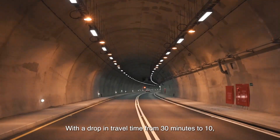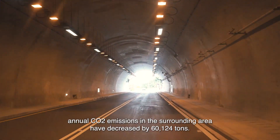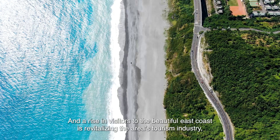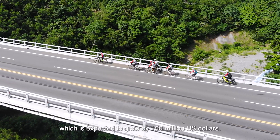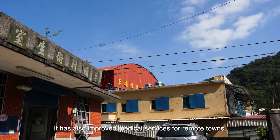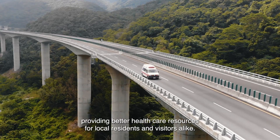With a drop in travel time from 30 minutes to 10, annual CO2 emissions in the surrounding area have decreased by 60,124 tons. A rise in visitors to the beautiful east coast is revitalizing the area's tourism industry, which is expected to grow by 150 million US dollars. It has also improved medical services for remote towns, providing better health care resources for local residents and visitors alike.